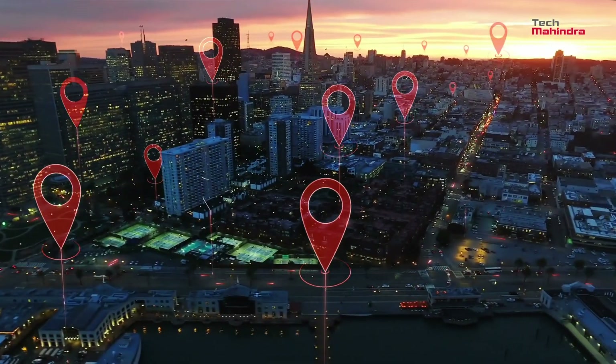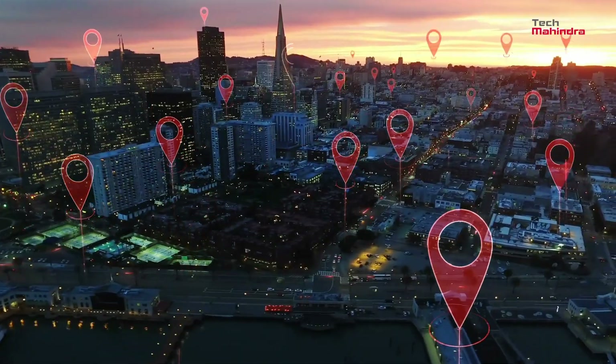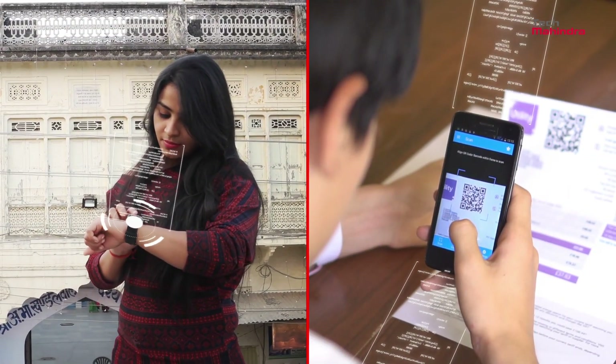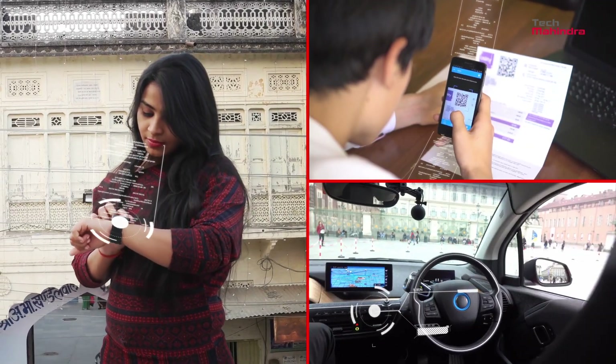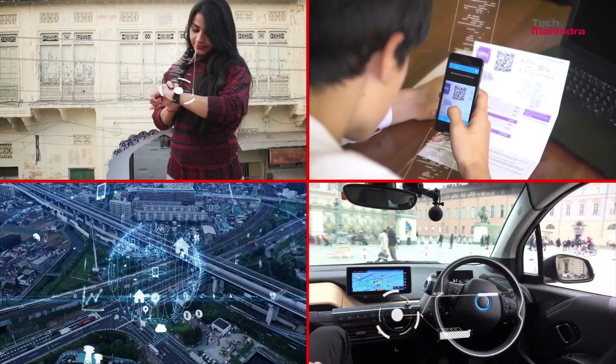Everything everywhere is getting smarter and smarter thanks to the astounding impact of technology — smarter gadgets, smarter public utilities, smarter transport systems, smarter infrastructure, and smarter cities.